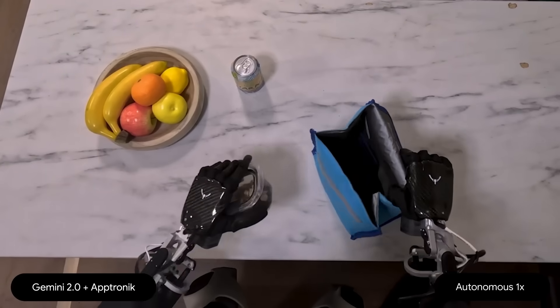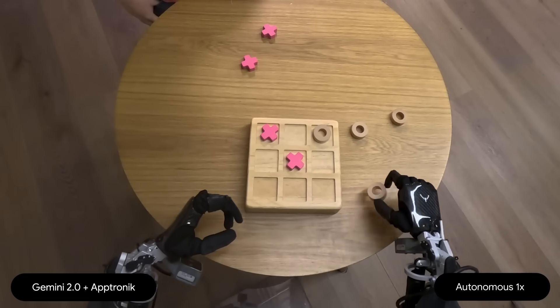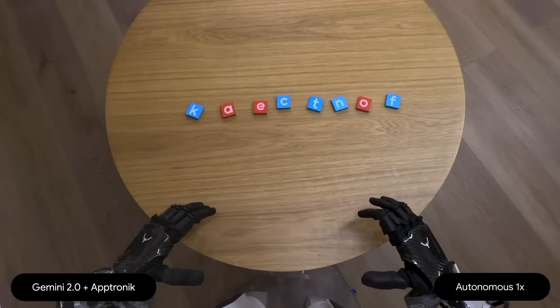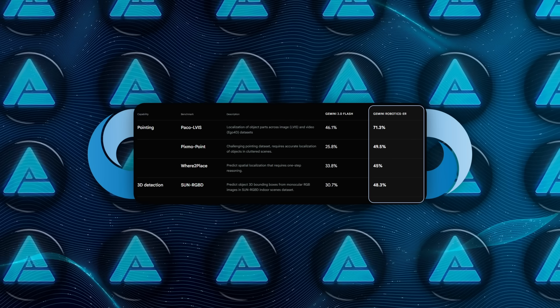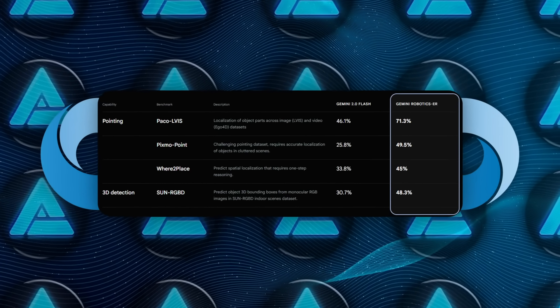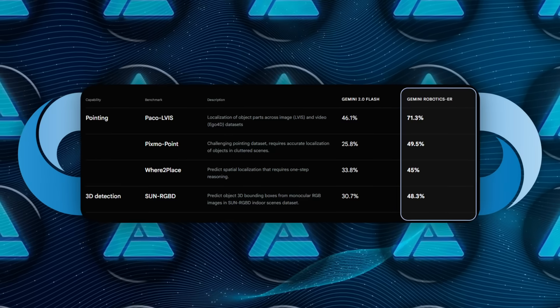That alone is a big deal because it streamlines the process for roboticists. In an end-to-end setting where the model is taking care of everything from vision to motion planning, Gemini Robotics ER scores 2 to 3 times higher in success rate compared to the baseline Gemini 2.0.